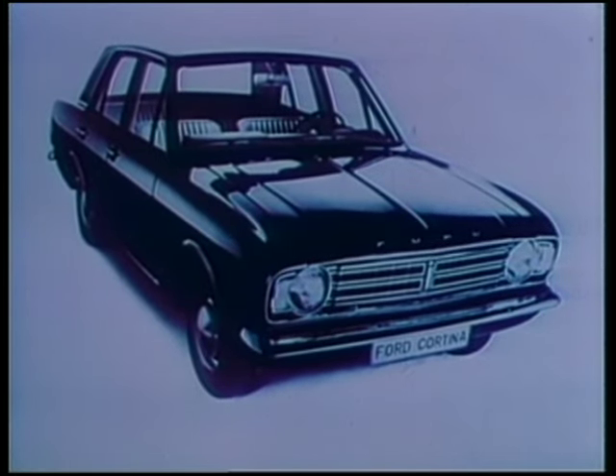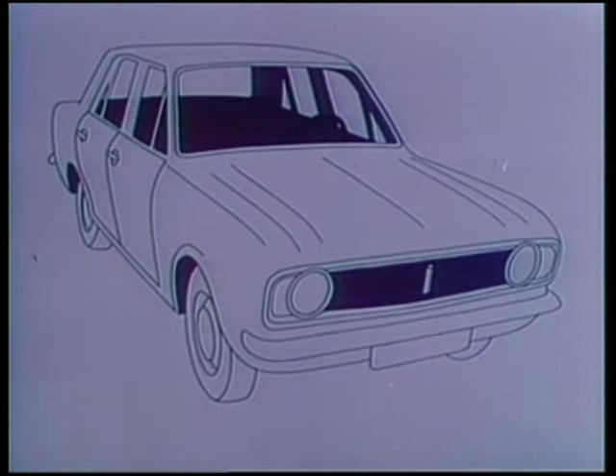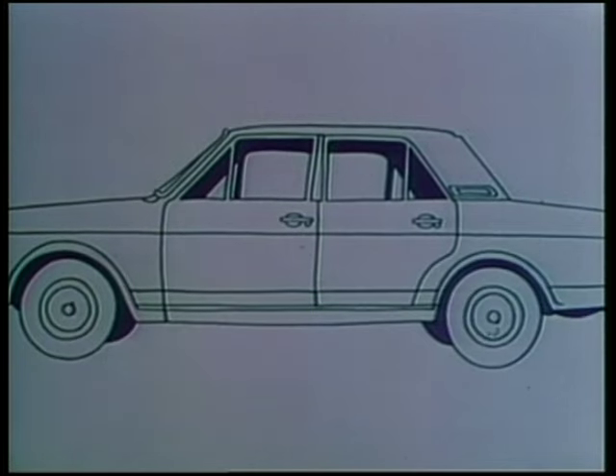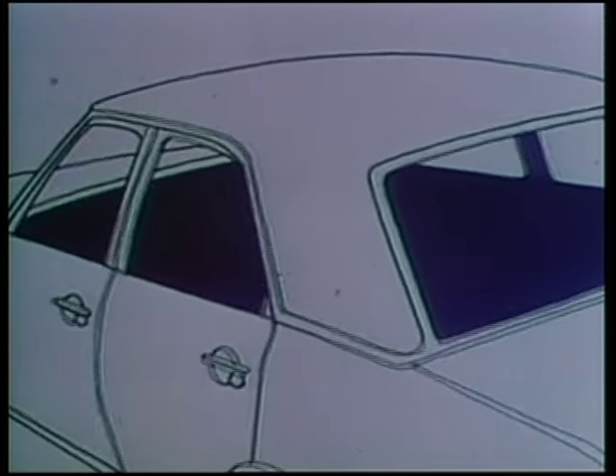How do you change a successful car like the Ford Cortina to make it better? You put more car between the wheels. You make the track wider to improve the road holding. You lengthen the wheelbase to give a smoother ride. And make more space for the passengers without making the car longer.